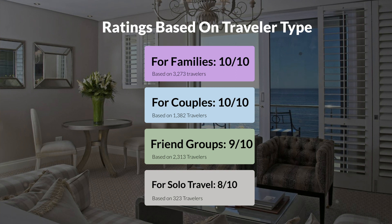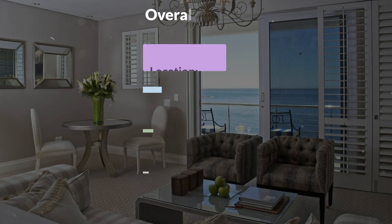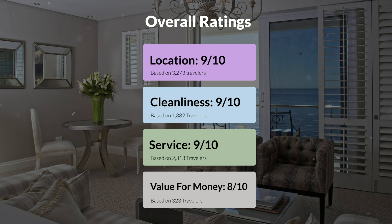Here are our overall ratings for this hotel. Location, 9 out of 10. Cleanliness, 9 out of 10. Service, 9 out of 10. Value for money, 8 out of 10.